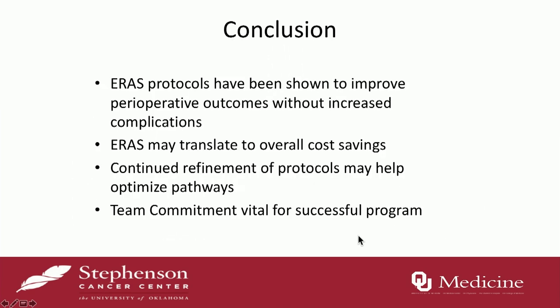To wrap up: ERAS protocols have been shown to improve perioperative outcomes without increasing complications. This may translate to improvement in overall cost. Continued refinement and auditing of these pathways is essential to optimize them. Team commitment is really one of the main factors that will be part of the success of the program. Thank you very much.